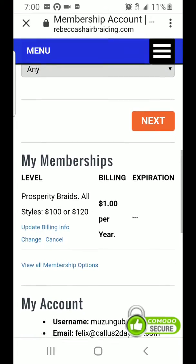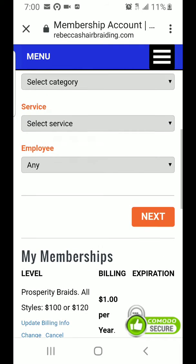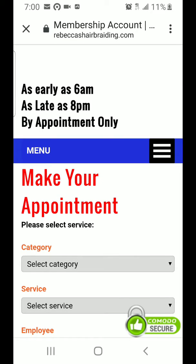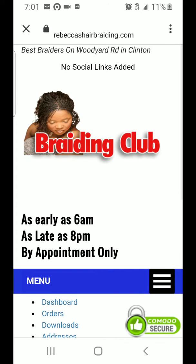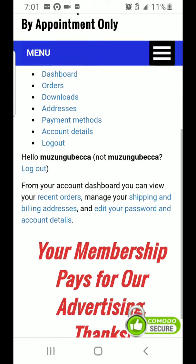That's it for this tutorial — at least you see how you can create a membership and also how to make your appointment. You can make your appointment even by just clicking on 'My Account'; it brings you to the same page, and you can see I'm already logged in.